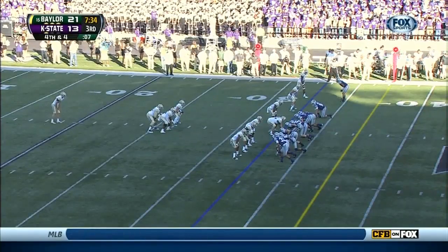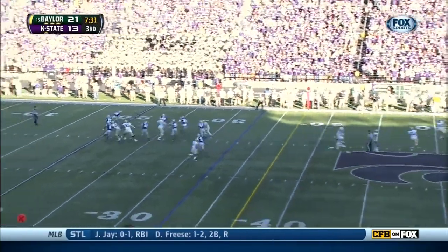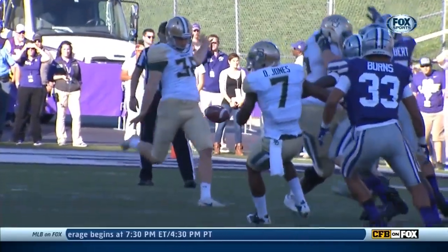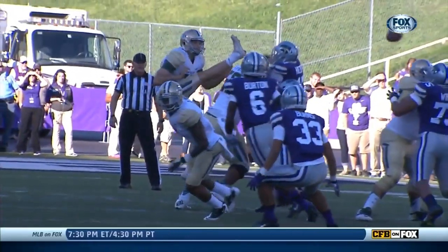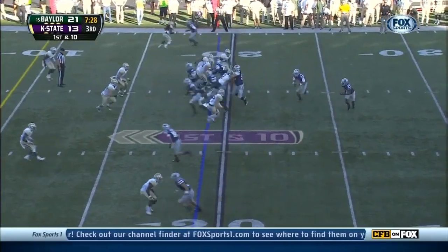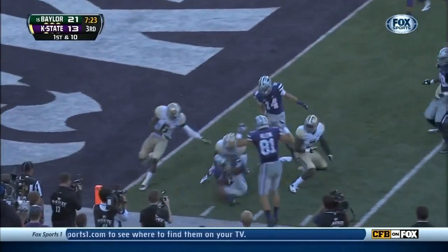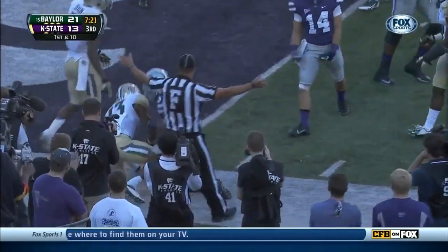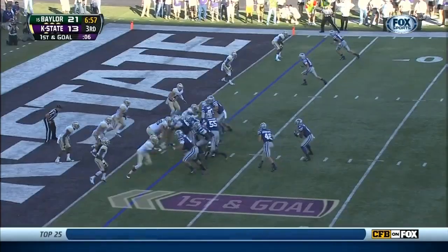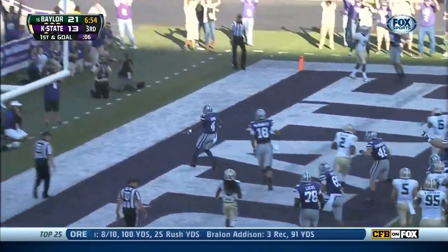Three and out in 68 possessions this season. Pressure blocked — Kansas State on the move, and listen to the purple passion in Manhattan. Waters takes the snap on a pitch — here comes Huber, he's got the edge, ten, five — crashes down to the two-yard line. Daniel Sams back at quarterback, he'll tuck and run, leaves his way in — touchdown, Wildcats.